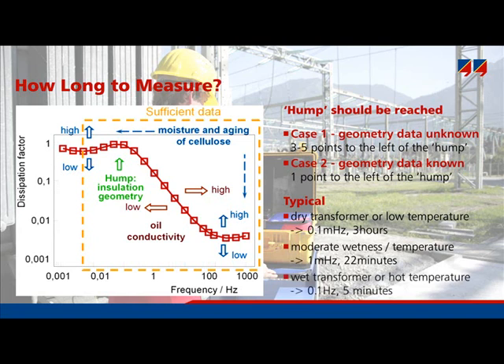For a very wet transformer or a high temperature, 0.1 Hz is sufficient, and the measurement duration will be only 5 minutes.